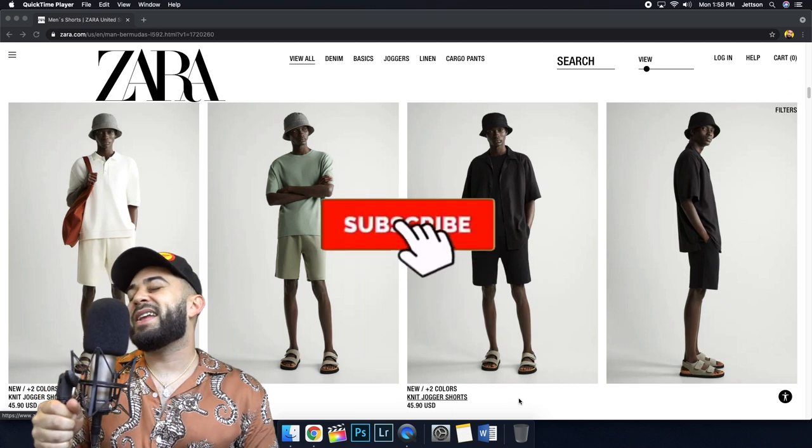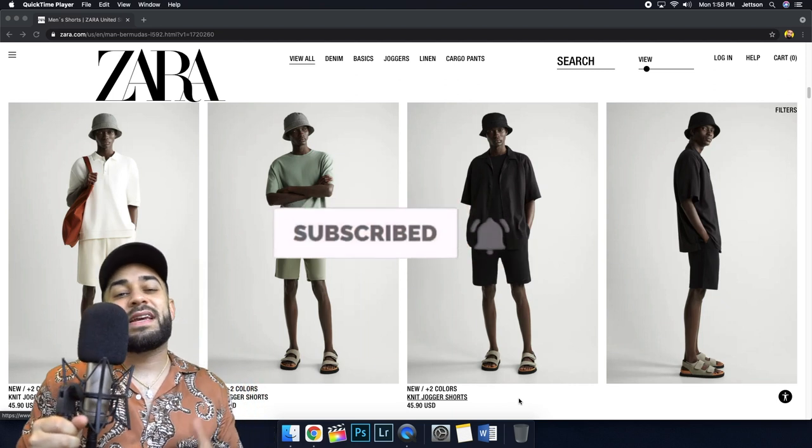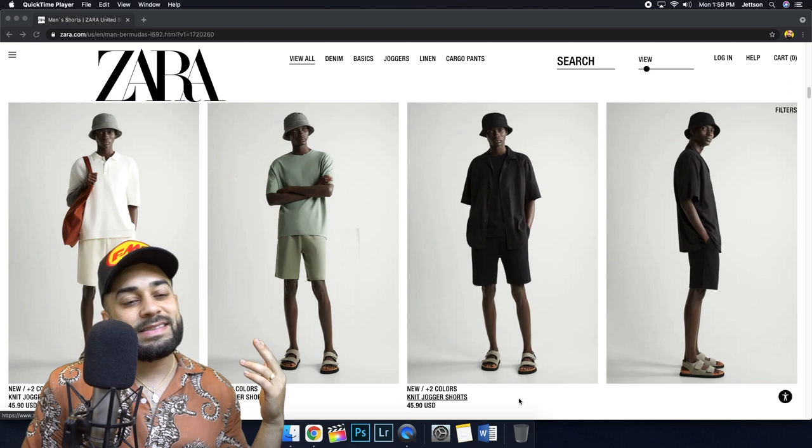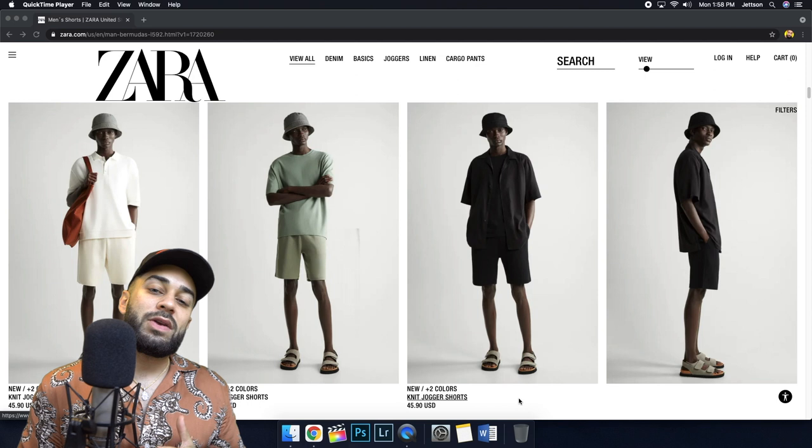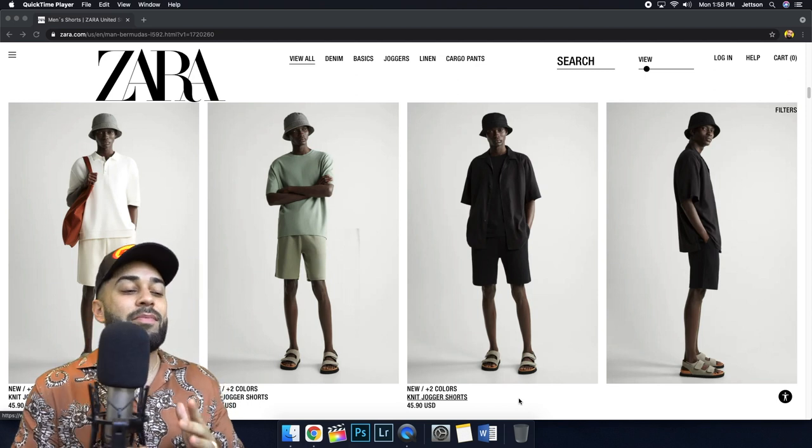Ladies and gentlemen, welcome back to another video. You're watching Thank Gouda — this is not about cheese, guys. Today we're gonna shop for some summer shorts 2021 on zara.com.